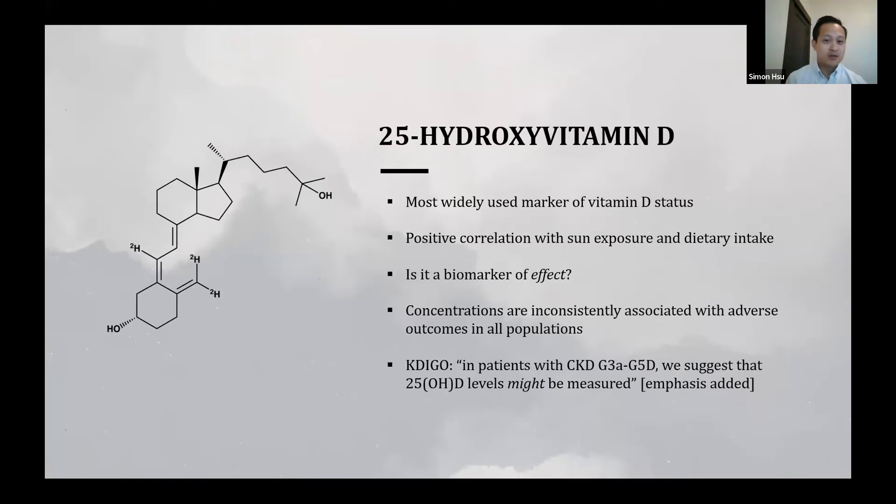Moving on to 25-hydroxyvitamin D — it is the most widely used marker of vitamin D status, at least in the general population, because it has a strong positive correlation with sun exposure, dietary intake, and both combined. The main limitation is whether it reflects what is happening at the tissue level. One argument is that low concentrations of 25-D are inconsistently associated with adverse outcomes across all populations — for example, in cardiovascular disease and diabetes, the association is attenuated or completely absent in particular non-white racial and ethnic groups. KDIGO's guidance on measuring 25-D in kidney disease patients is somewhat hand-wavy, suggesting levels might be measured without much further direction.